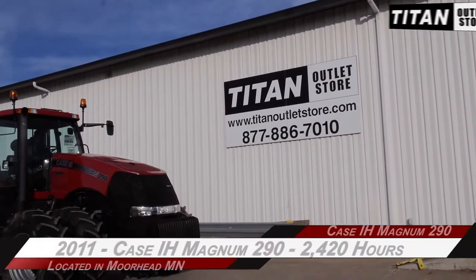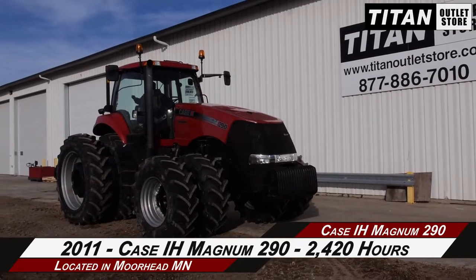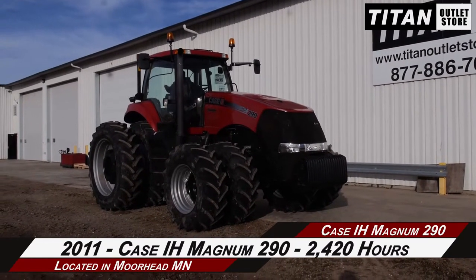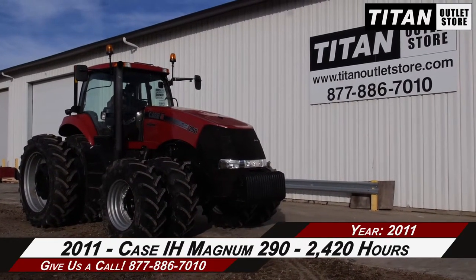Available now at the Moorhead Titan Outlet Store, we are demonstrating a 2011 Case IH Magnum 290 with 2,420 hours. Let's take a closer look at the features on this tractor.